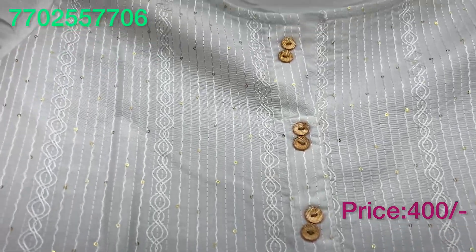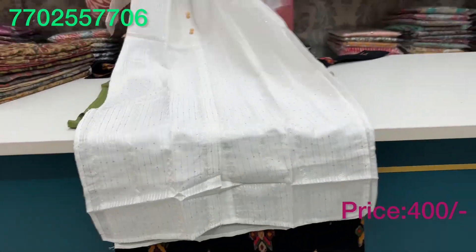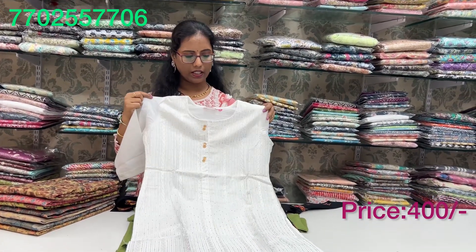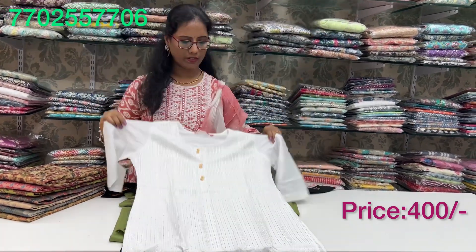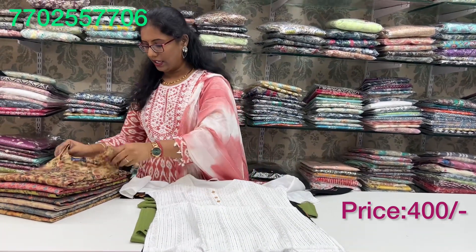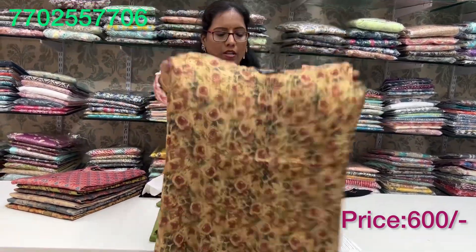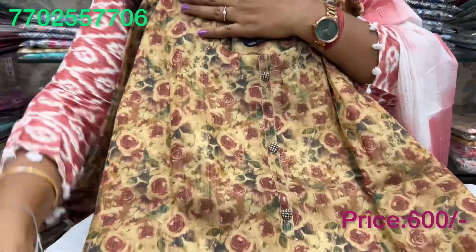There is a sequence in the lines, buttons, and a lining inside. The sleeves are 3 by 4th. Sizes available: M, XL, and WXL. The price is 400 rupees. This is a fabric in the tissue.